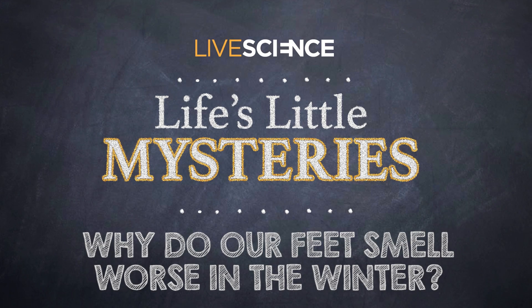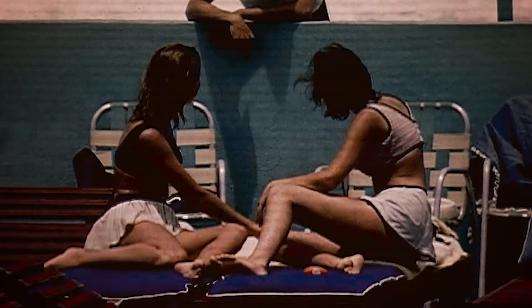Why do our feet smell worse in the winter? You'd think that summertime would be the season with the stinkiest feet, but sometimes it seems like winter weather also brings some awful foot odor.